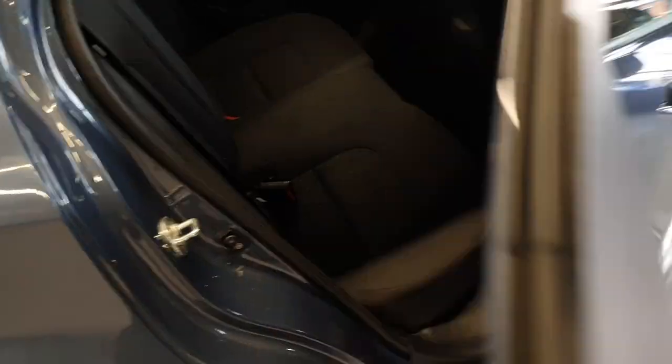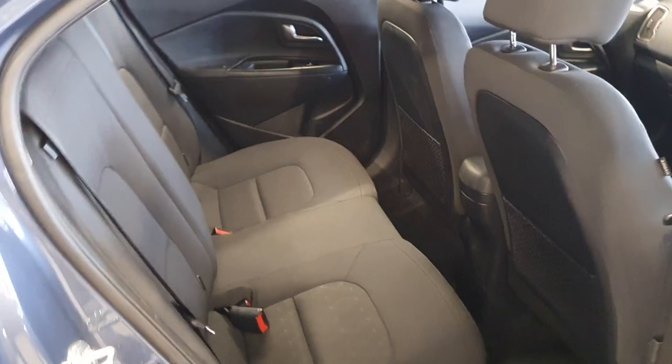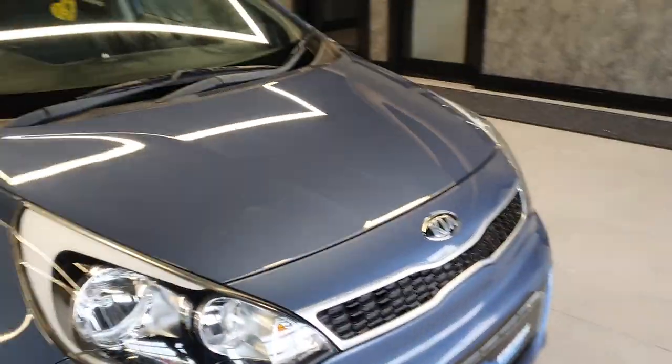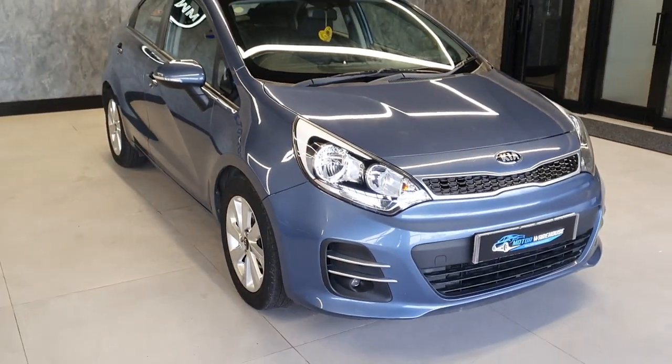Being a five-door, you've got a lot more space than your three-door, but again still quite a large space. I dare say that mirrors something like an Astra or Focus. It's quite roomy back there, especially for a small hatchback.